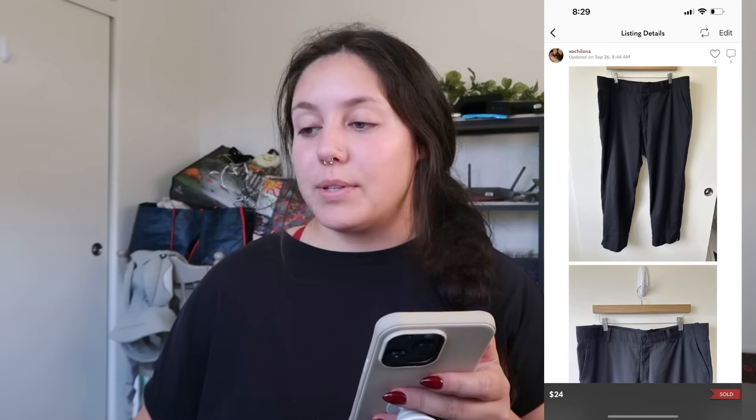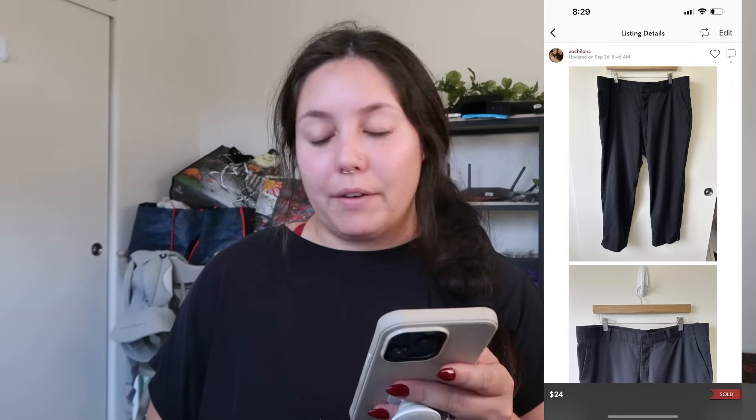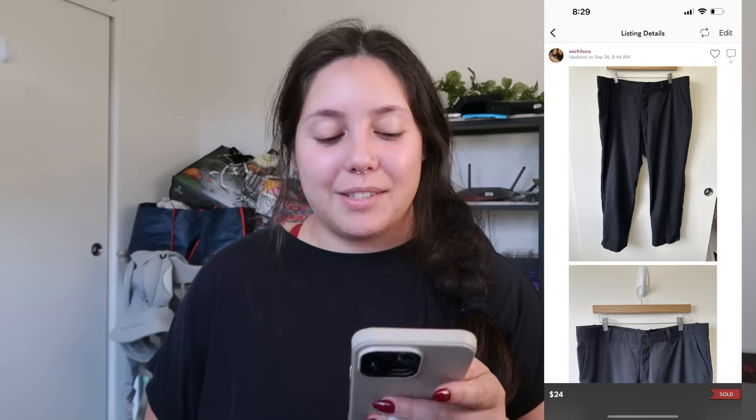Next item that sold: Nike Golf men's dry fit chino pants. They sold for $24 — this was an offer to likers. I found them at the bins and my profit was right around $15. I would recommend picking up dry fit golf pants; I just don't know if they sell very quickly — I listed them in February so it did take a while.